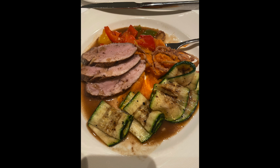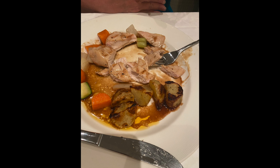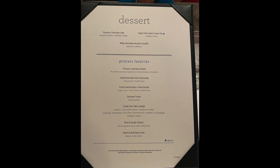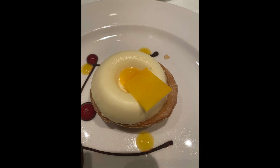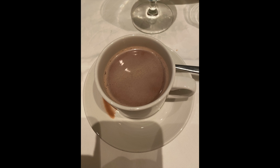For my main I got a cocoa spice-rubbed pork tenderloin — it was really super good. My wife got the pan roasted chicken breast; she's kind of a picky eater, so that's what she got. The dessert menu had plenty of desserts and after-dinner drinks. I got the French vanilla bean crème brûlée, and my wife got cheesecake. And of course, I got hot chocolate — you can't have dinner on a cruise ship without hot chocolate, at least for me.